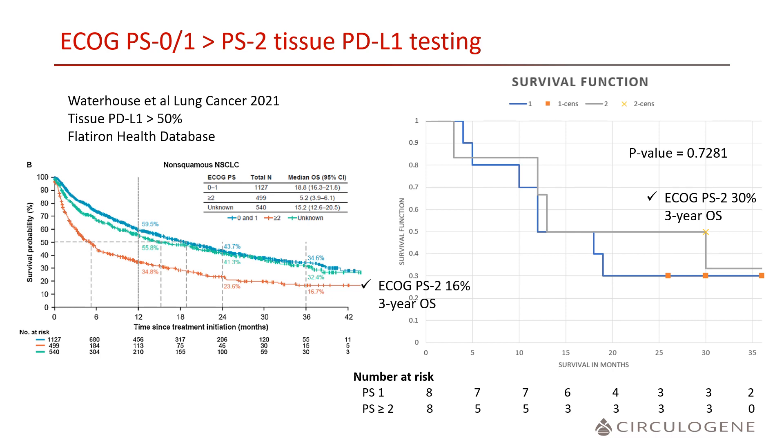There is a difference in outcomes with immune-based therapies, whether ECOG PS 0 or 1 compared to 2. Recent Flatiron Health data demonstrated a 16% three-year overall survival in patients with an ECOG PS 2 treated with immunotherapy, whereas ECOG PS 0 or 1 was up to that standard 30% range. In our population, plasma PD-L1 was equally predictive of an immunotherapy benefit whether ECOG PS 1 or ECOG PS 2, with a 32% three-year overall survival even with an ECOG PS 2.